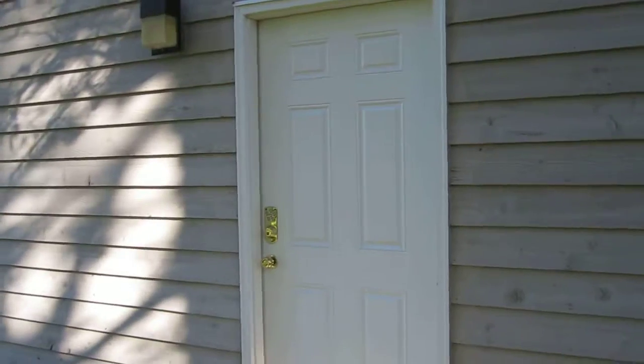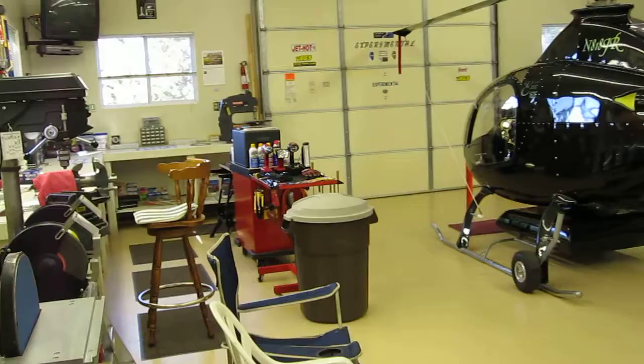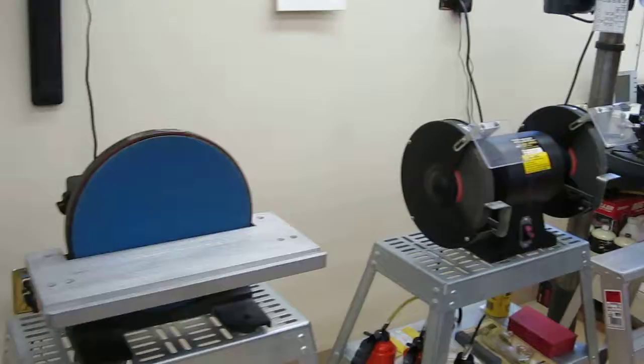Here we are at the outbuilding. It's been cleaned up after years of not being cleaned up. Did the floor and all of the pieces have been removed and cleaned, and oil and grease gotten off the walls.